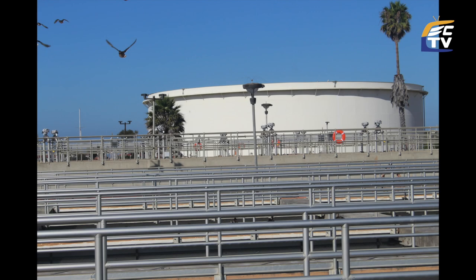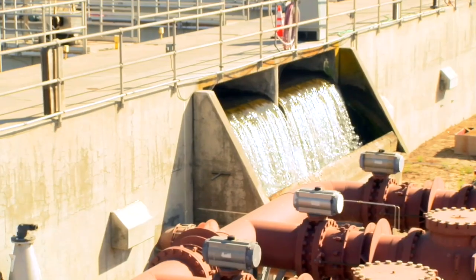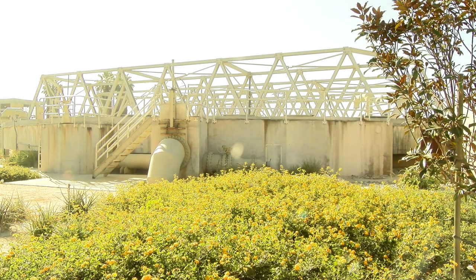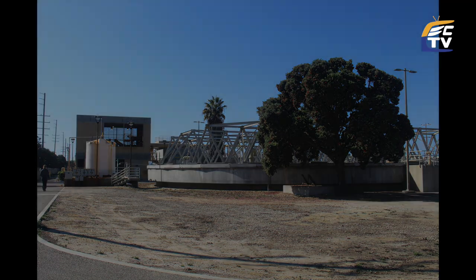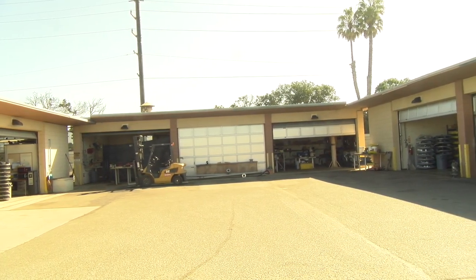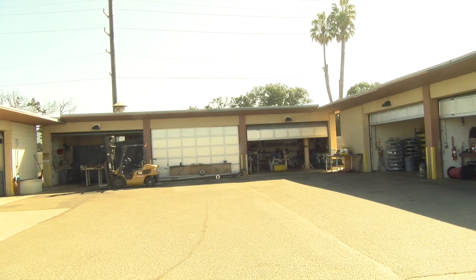There are two primary processes in the treatment of water: water treatment and wastewater treatment. What is the difference? Water treatment is the treatment of surface and groundwater resources and is primarily treating for minerals. Wastewater treatment is far more complex as it needs to account for extensive chemical and biological pollution. Both are required to maintain our water resources, but wastewater treatment has shown itself to be one of the most important advents of society, something we learned from the River Thames in England during the Industrial Revolution.